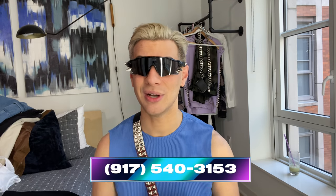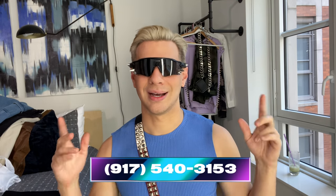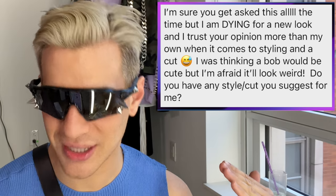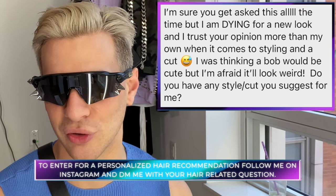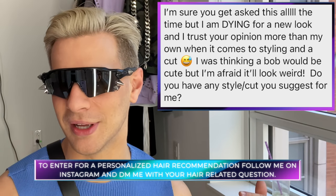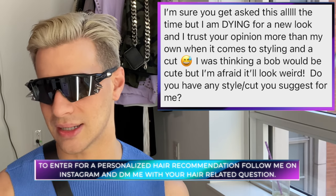Today's Instagram shoutout goes to Veronica. She said: 'I'm dying for a new look and I trust your opinion more than my own when it comes to styling. I'm thinking a bob but I'm afraid it would look weird — do you have any suggestions?' Yes, cut it into a bob, get some choppy layering and curtain bangs — I think it would completely change your look. You're such a pretty girl and I love your hair color. If you end up doing it, I'd love to see a photo!